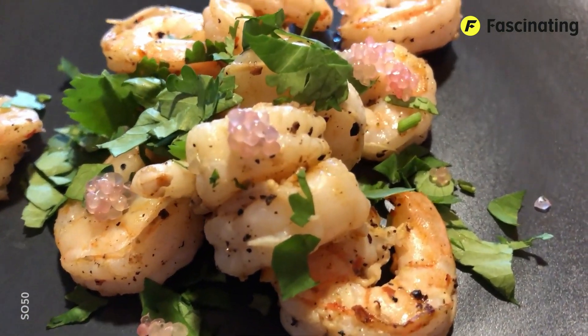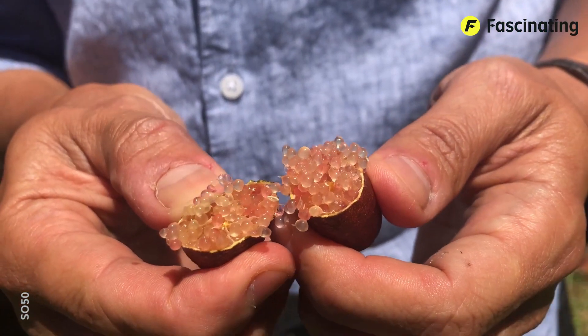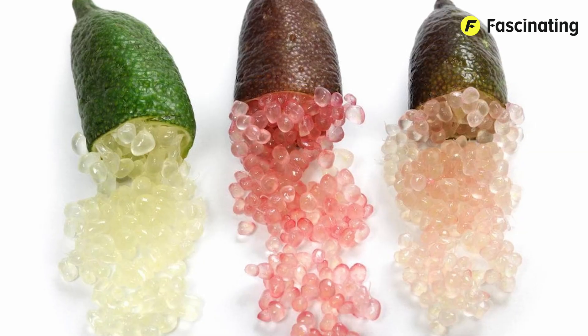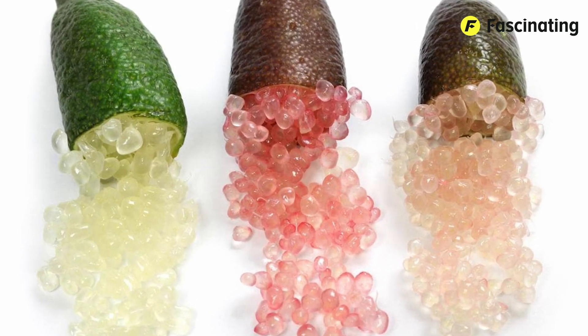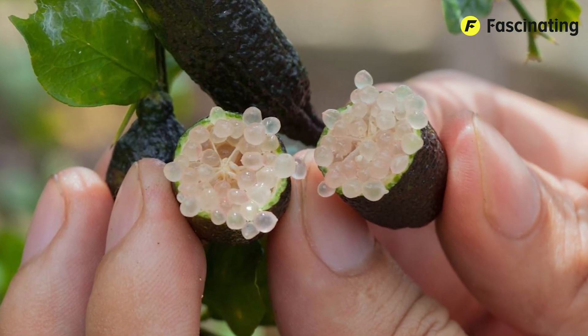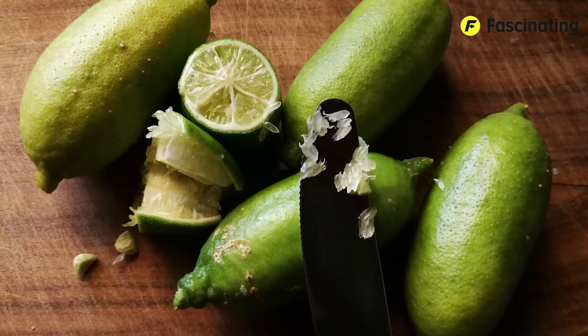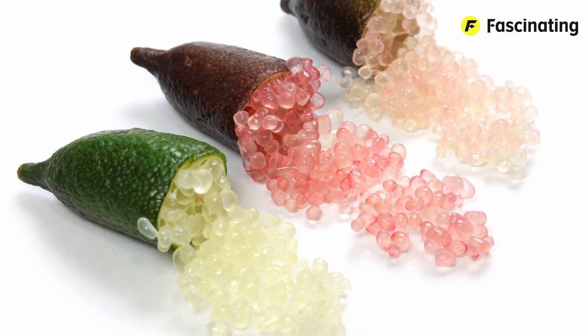Finger limes are mainly used in fine dining and mixology due to their distinctive flavor and crunchy texture. They are perfect for garnishing seafood dishes, salads, sauces, and desserts, adding a touch of freshness and acidity. Additionally, they're used to give a unique visual and flavor touch in drinks and cocktails like margaritas, mojitos, and gin and tonics. They have that kind of texture that makes you want to take a bite just to see how they feel, don't you think?